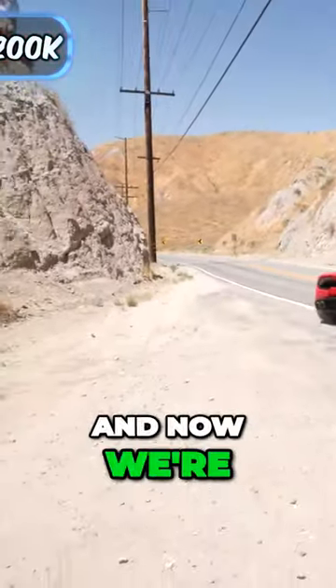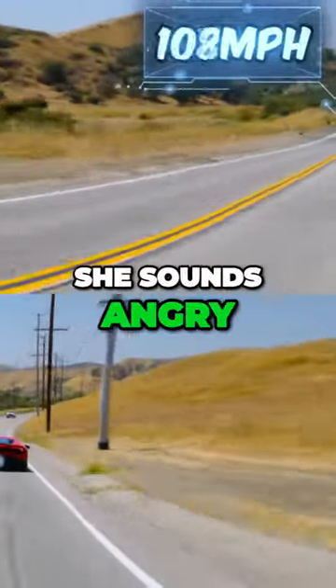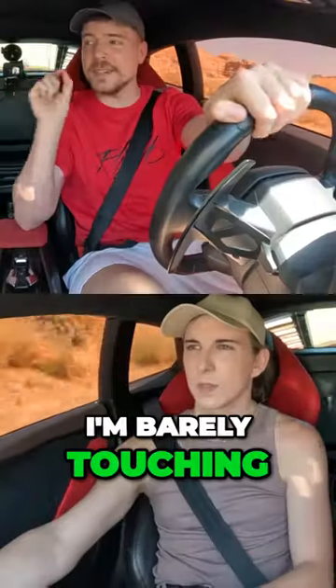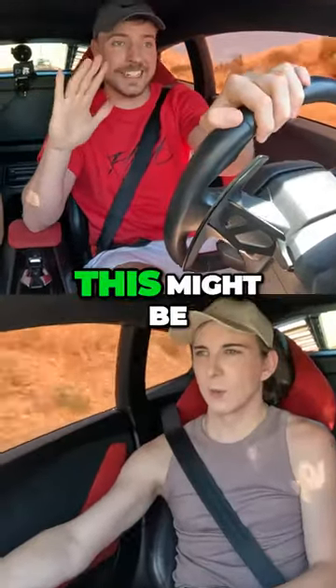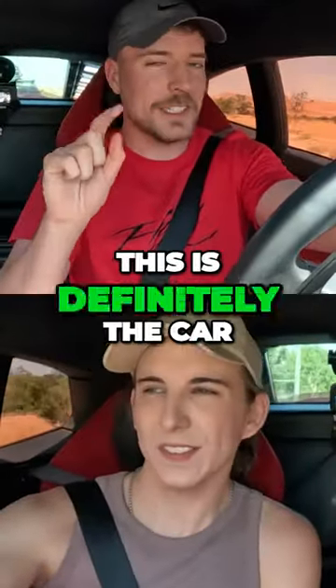All right, and now we're on the road. Oh my gosh, she sounds angry. Dang, she's got some power. Oh my gosh, this car is insane. I'm barely touching the gas and we're flying. This might be the fastest car I've ever driven. If you need to compensate for something, this is definitely the car.